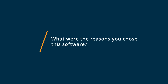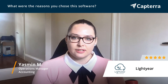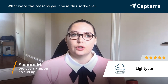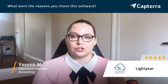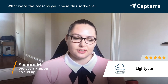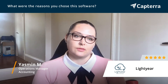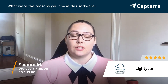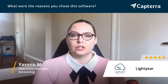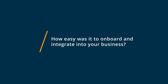We chose Lightyear due to its user-friendly interface, its flexibility for mapping invoices and additional functionality, and everybody just loves using the system. It integrates to a lot of other platforms, and for us it covers all of our needs for invoice processing, supplier reconciliations. It's just a really good accounts payable software.